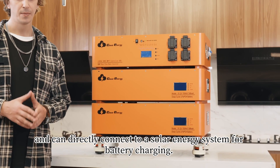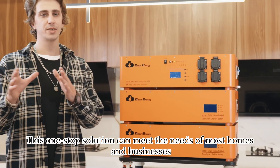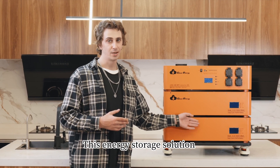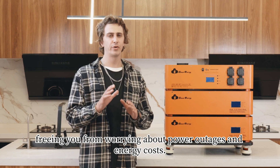This one-stop solution can meet the needs of most homes and businesses, solving your indoor energy storage problem. This energy storage solution and inverter free you from worrying about power outages and energy costs.